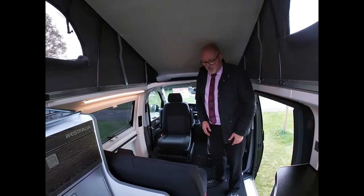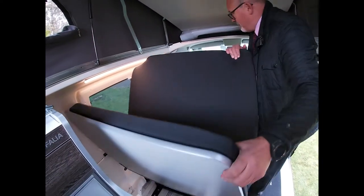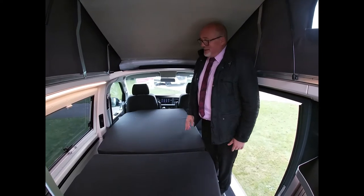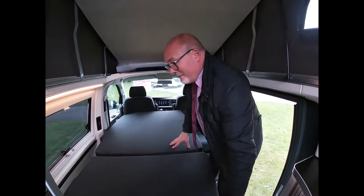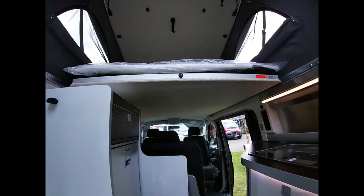A feature I really like within the Westphalia range is this very simple double bed mechanism — full release, bed lifts up and tips forward. And there we go, it's brilliant. It's just as easy to reverse: lift it up, pop it down, and we're back in living space.